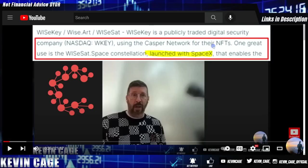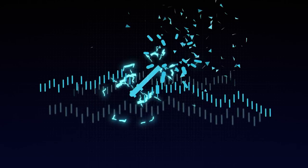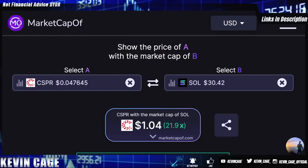A NASDAQ company WiseKey is using the Casper network for their NFTs because they're mutable and upgradable. One great use is the ysat.space constellation launched with SpaceX. What's up guys, Kevin Cage here with another crypto update. In today's video we're going to dive back into Casper Network with its native token CSPR. Welcome to the channel, and big thank you to all that hit the like button and subscribe.